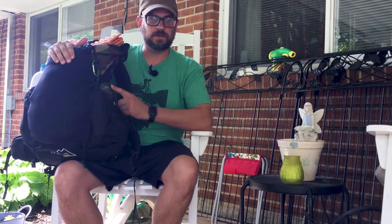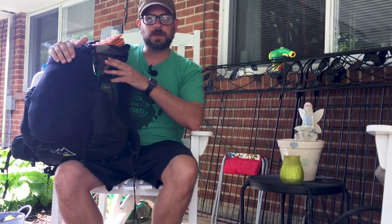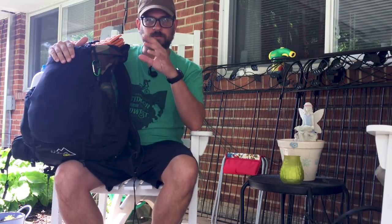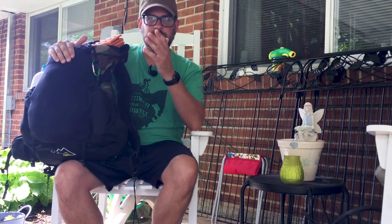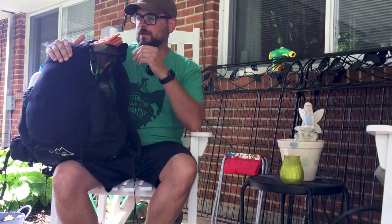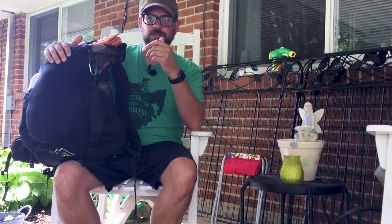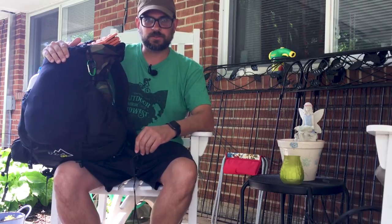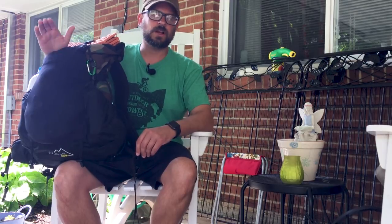I'm actually bringing one or two luxury items on this trip. One is a little USB powered fan that plugs into my phone. I'll hang my phone from my ridgeline with a rubber band and turn that little fan on to keep me cool until I fall asleep. It's going to be highs near the 90s and lows in the 70s — it's going to be hot. That's why I'm not bringing any extra insulation; just a 50 degree top quilt, my Costco quilt.